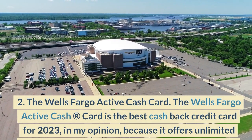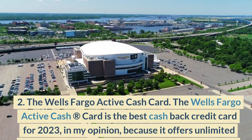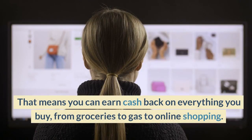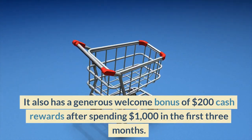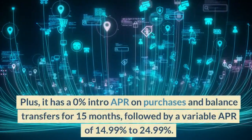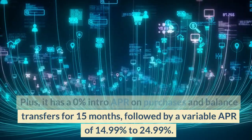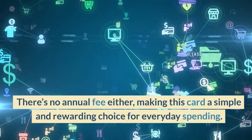Number 2: Wells Fargo Active Cash Card. The Wells Fargo Active Cash Card is the best cash back credit card for 2023, in my opinion, because it offers unlimited 2% cash back on all purchases, with no categories or caps to worry about. That means you can earn cash back on everything you buy, from groceries to gas to online shopping. It also has a generous welcome bonus of $200 cash rewards after spending $1,000 in the first three months. Plus, it has a 0% intro APR on purchases and balance transfers for 15 months, followed by a variable APR of 14.99% to 24.99%, and no annual fee, making this a simple and rewarding choice for everyday spending.